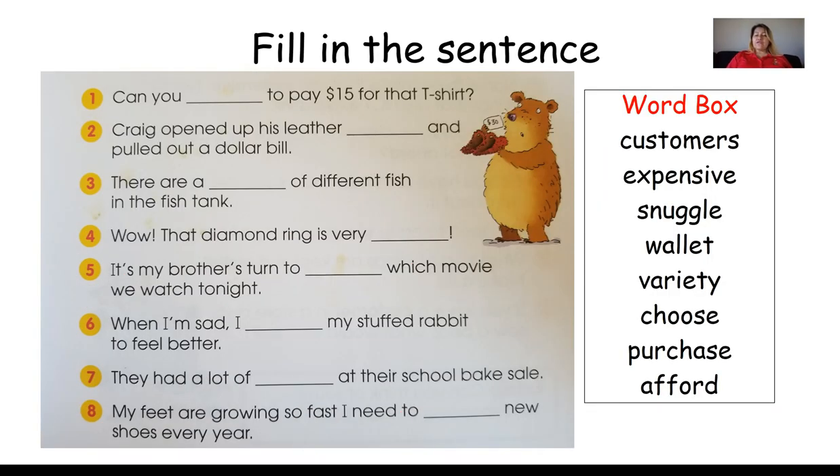Now we have to use each word in context — fill it in a sentence where it best makes sense. Number one: Can you blank to pay $15 for that shirt? What word can fit in there? We have our word box: customers, expensive, snuggle, wallet, variety, choose, purchase, and afford. Could you blank to pay $15 for that t-shirt? Yes — afford. That means do you have enough money to pay $15 for that t-shirt?